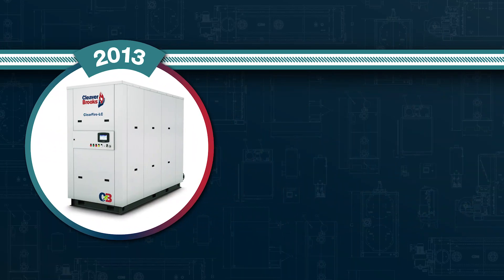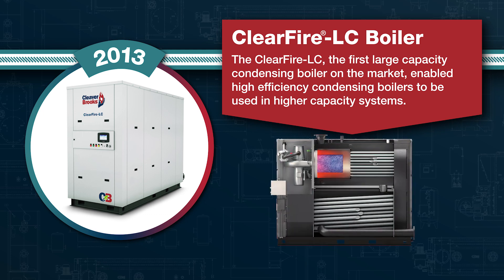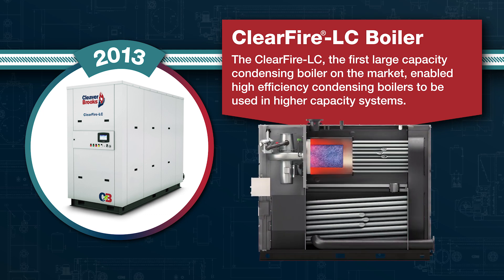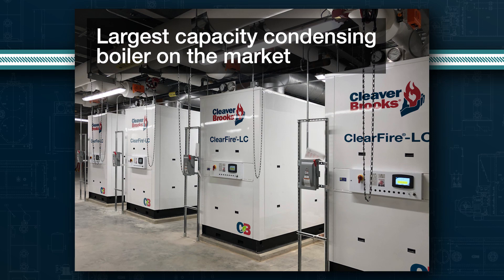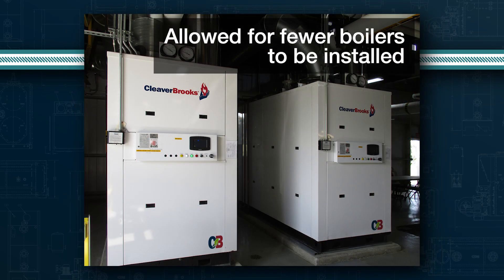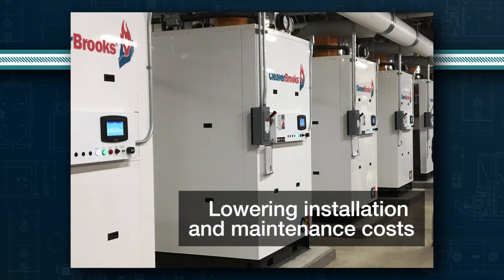Cleaver Brooks introduced its ClearFire LC fully condensing boiler in 2013. Featuring an optimized heat exchanger with extended heating surface tube design and Alufur technology, this model was the largest capacity condensing boiler on the market for several years. The larger capacities allowed for fewer boilers to be installed, lowering installation and maintenance costs and reducing complexity.